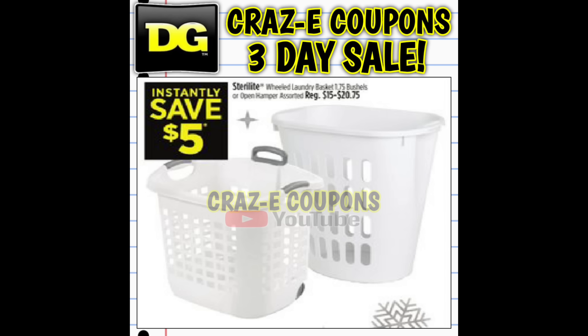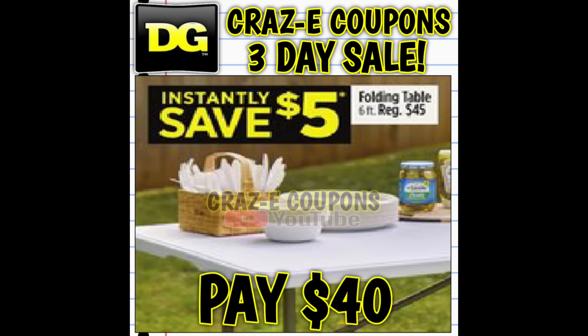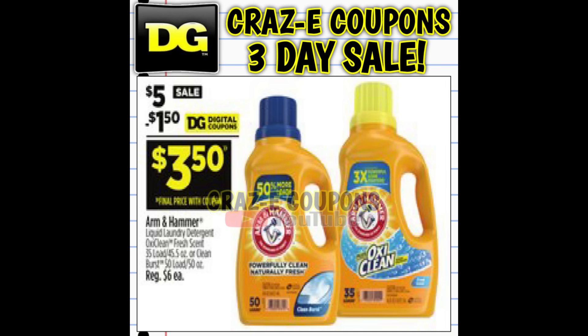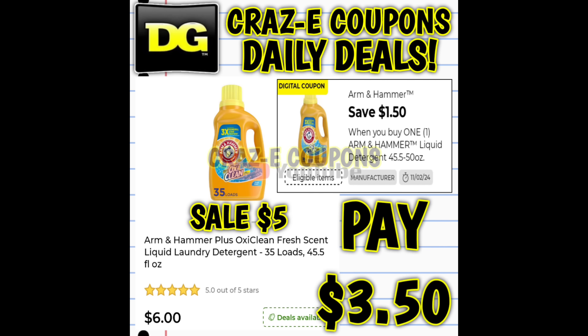The Sterilite laundry baskets have a $5 instant savings. Next, the Mr. Clean spin mops are on sale for just $15, saving you $9. We also have a $5 instant savings on six-foot folding tables priced at $45, leaving you paying $40 — or just $35 if you use a $5 off $25 on Saturday. Arm & Hammer laundry detergents normally priced at $6 will be on sale for $5. With the $2 off one digital coupon you're paying $3, or $3.50 with the $1.50 off one digital.